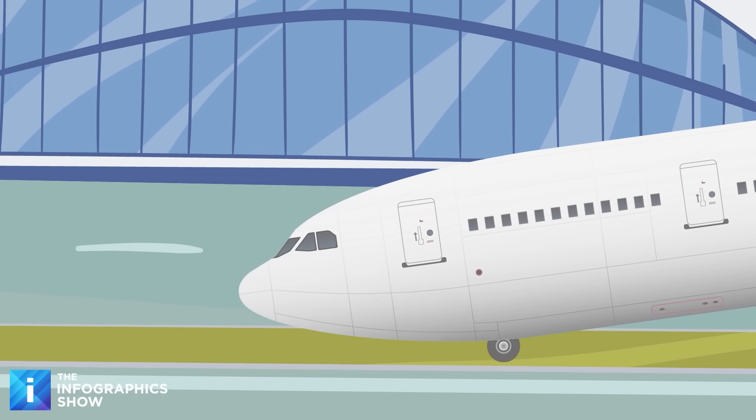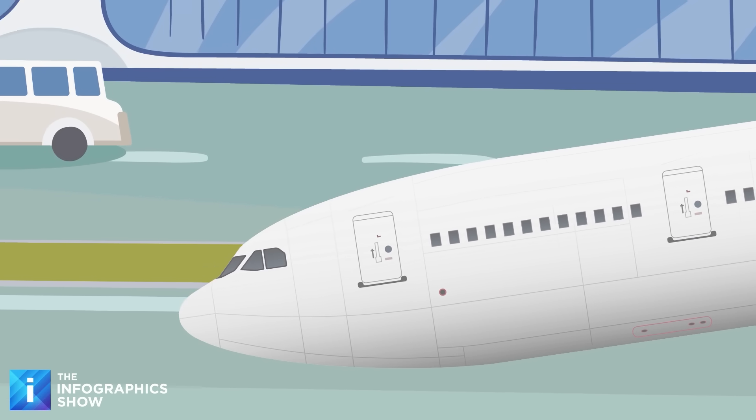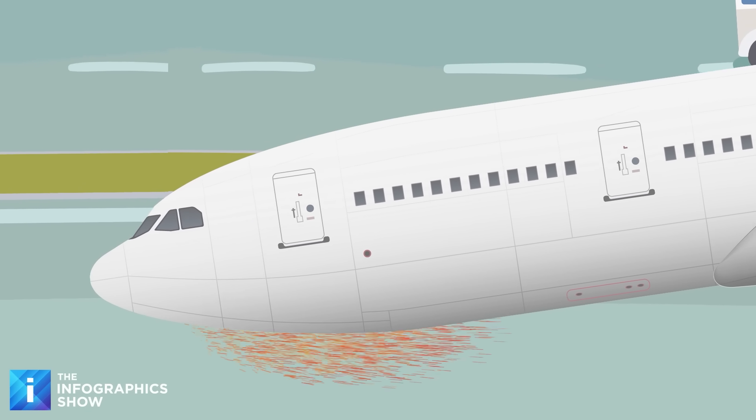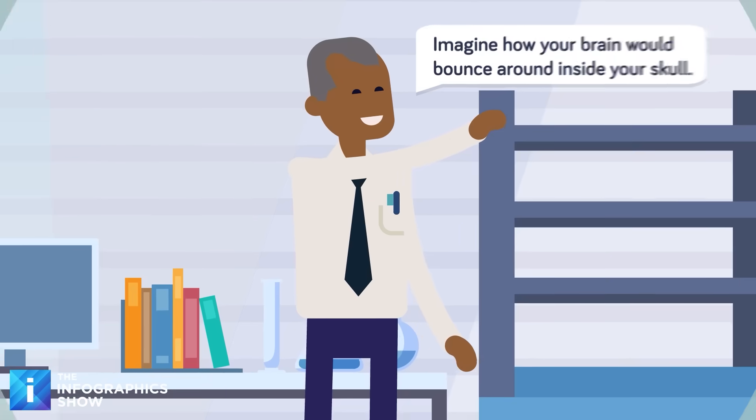Then the process of bringing it to a stop would be equally tricky. The sheer momentum of such a heavy object would require an extra-long runway, while the impact of touchdown could damage both the landing gear and the runway itself. But at least everyone on board would be safe, right?